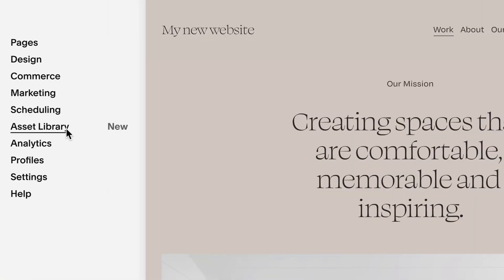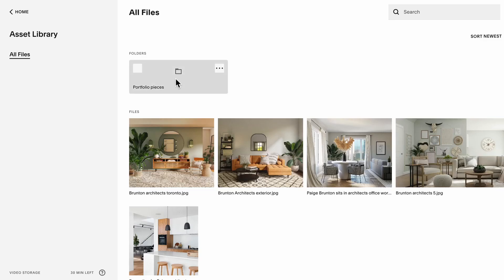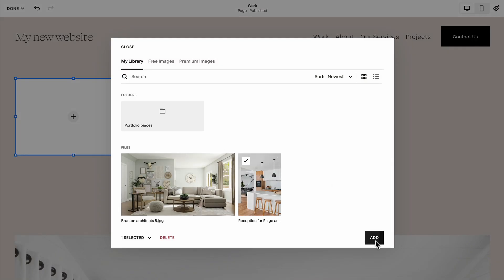Number seven: use the photo library section. Squarespace built out this handy dandy tool whereby every time you upload a photo to Squarespace, it saves it in your library. So you really only need to upload a photo once and then just scroll back through your library to find a picture if you want to use it somewhere else on the website.